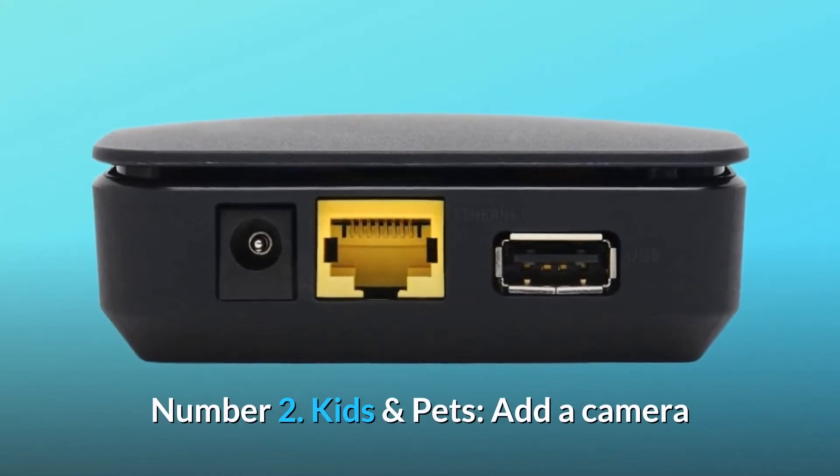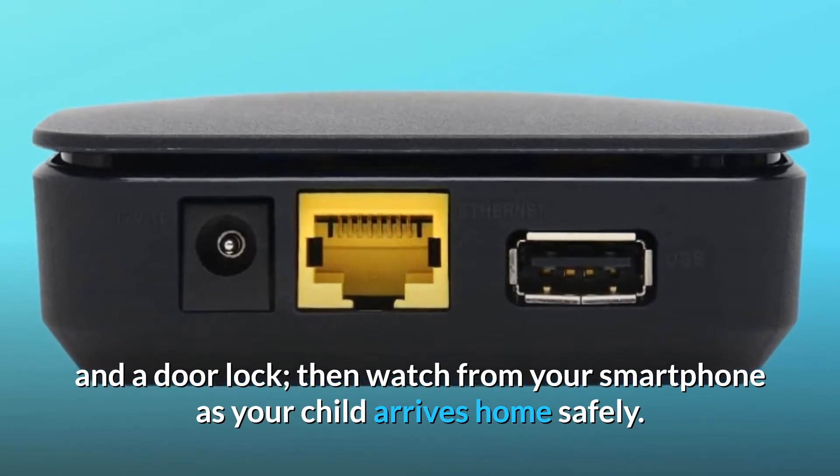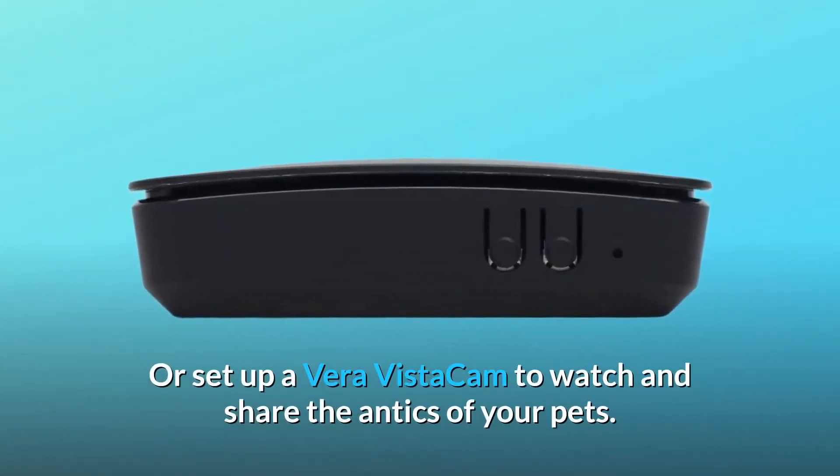Number 2: Kids and Pets. Add a camera and a door lock, then watch from your smartphone as your child arrives home safely. Or set up a Vera Vista Cam to watch and share the antics of your pets.